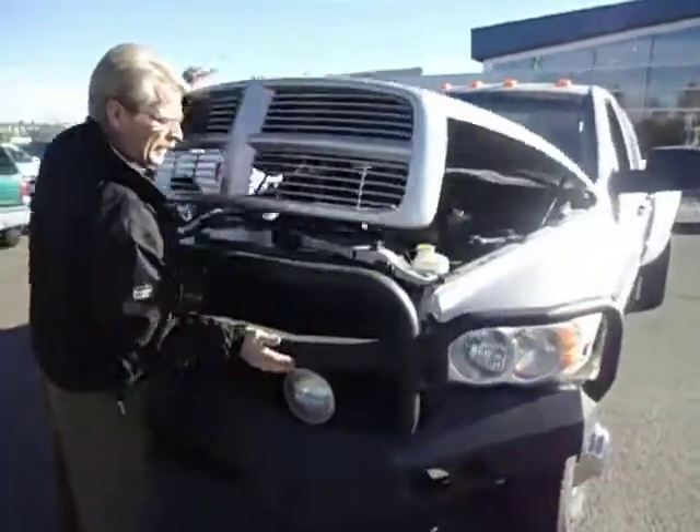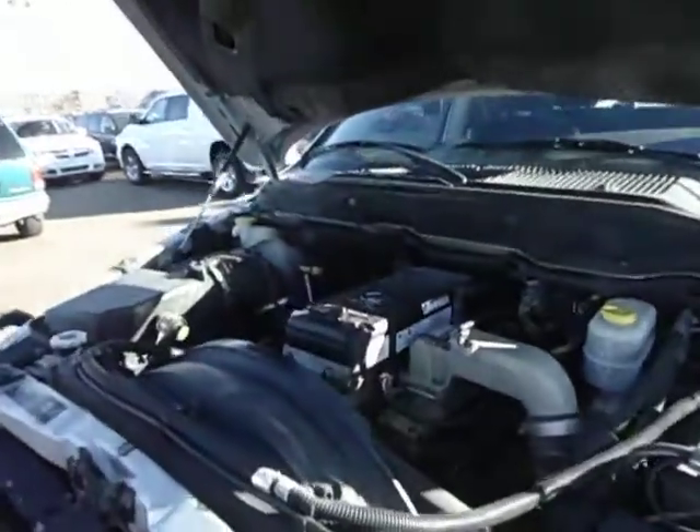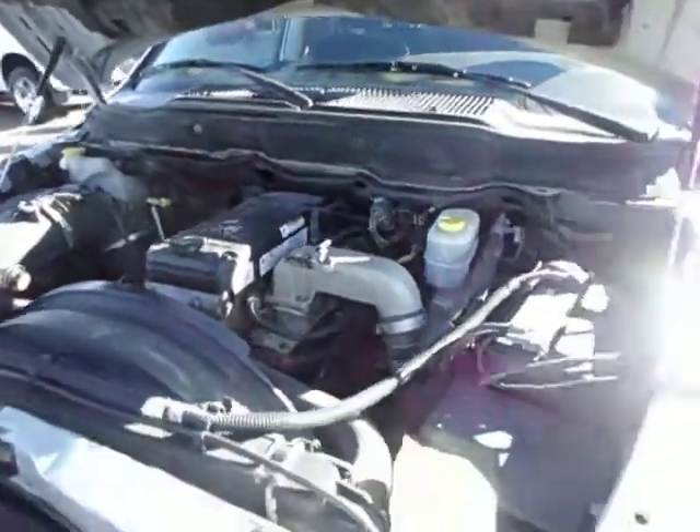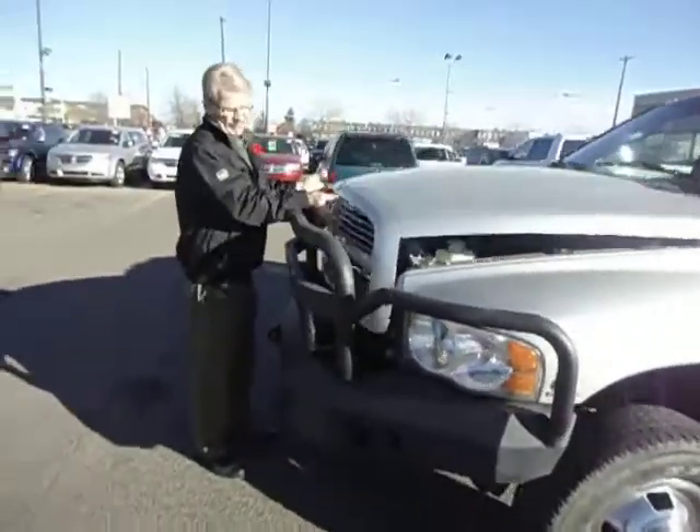I'll just show you the engine — the power plant here, still looking pretty darn good. It's all there, it's just getting started. Nice looking engine, it's all there. It doesn't say high output on it, but you know what, it's a commercial.